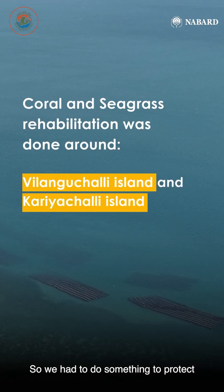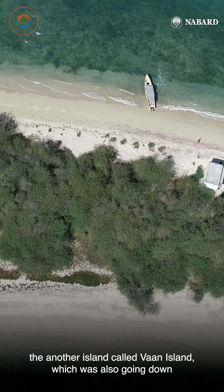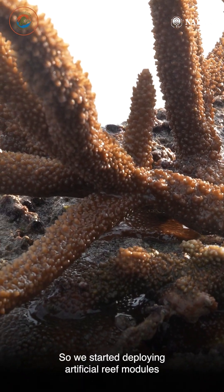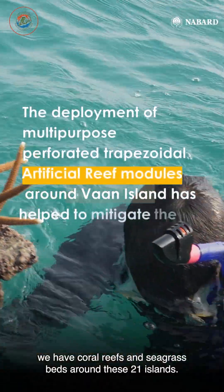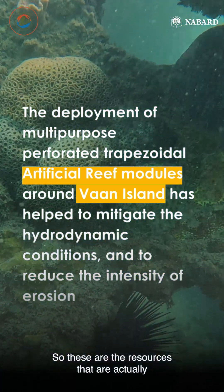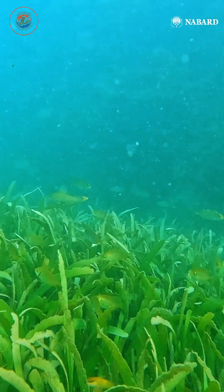So we had to do something to protect another island called Warn Island, which was also going down. So we started deploying artificial reef modules. We have coral reefs and sea grass beds around these 21 islands. These are the resources that are actually keeping the islands intact with all the associated biodiversity.